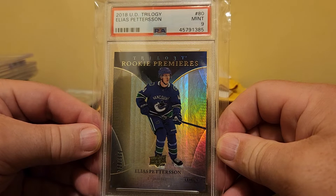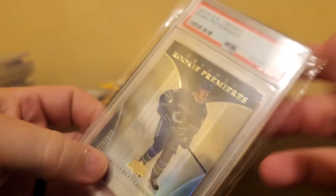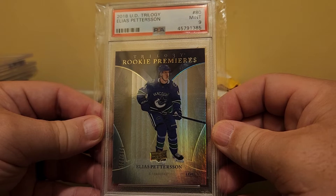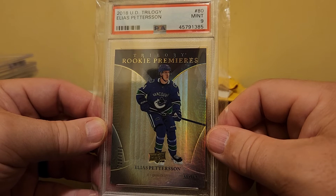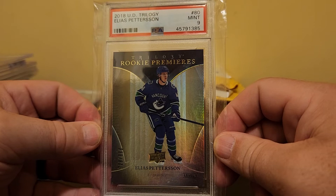2018 Upper Deck Trilogy — Elias Pettersson. This one is serial numbered: 729 out of 999. Here's one where I'm swimming a little outside my lane — I'm not a hockey fan. I probably recognize three or four hockey players' names, and this is one of them. I figured if I recognize the name, he's got to be a pretty good player. The risk is that I don't understand the hockey market or the value of the card, or what other hockey cards are more valuable.